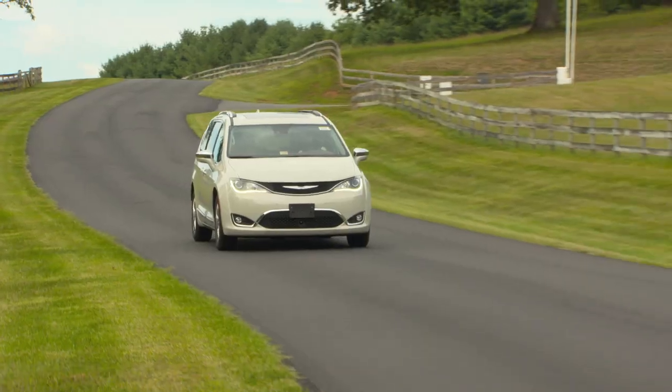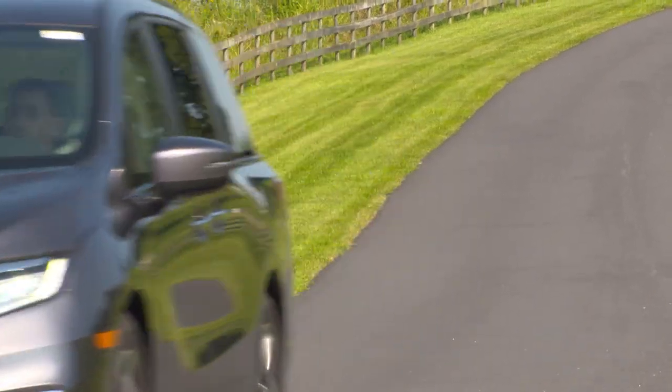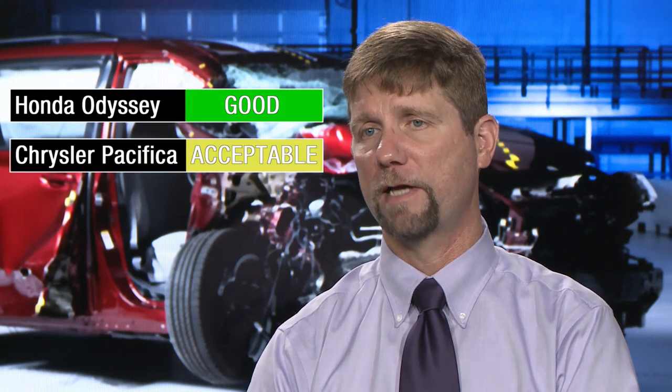We recently updated our crash test ratings for three minivans: the Chrysler Pacifica, the Honda Odyssey, and the Toyota Sienna. Small overlap front crash protection on the passenger side is rated good for the Odyssey, acceptable for the Pacifica, and marginal for the Sienna.